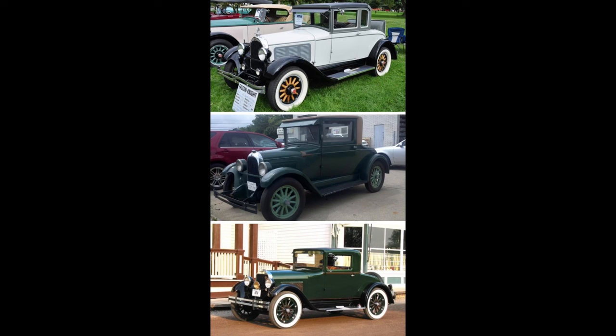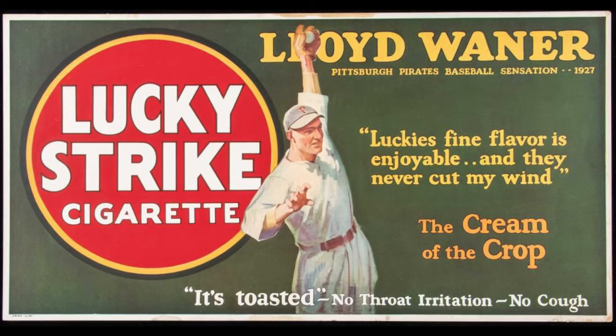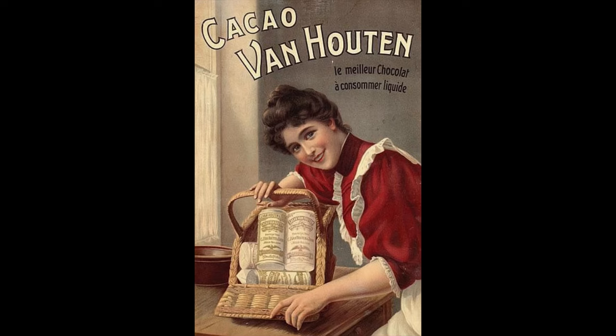Now it's time for Name That Tune. First person to get both the name of the band and the song title correctly in the comment section will have their comment pinned to the top. That song is super underrated from the '60s — that is your hint.